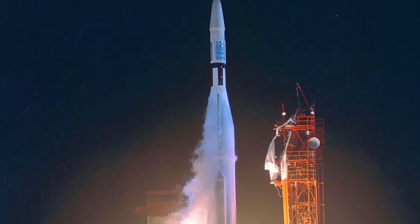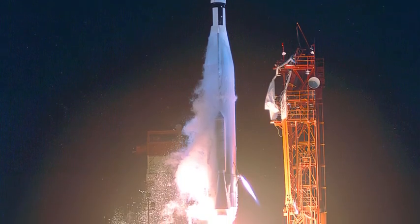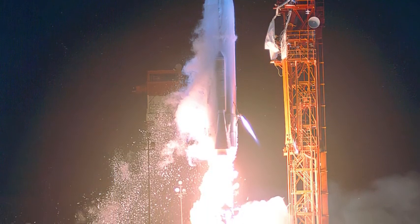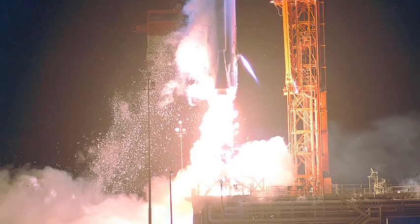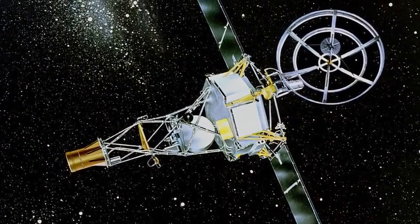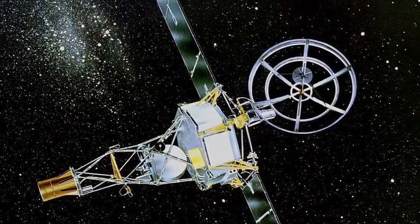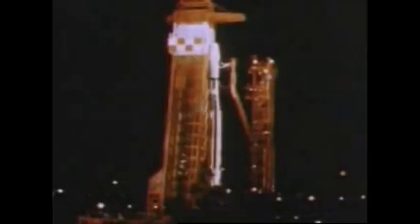Mariner 1 lifted off on July 22, 1962, and almost immediately the rocket veered off course, offering a potential hazard to populated areas. Because of a launch vehicle deviation from the planned flight path, Mariner 1 was destroyed by the Range Safety Officer after approximately 290 seconds of flight. The failure was tracked to a software error in the guidance system — the eighteen-and-a-half-million-dollar probe was lost due to the omission of a single character in the software. But the loss was instructive, and new procedures as well as more durable computer programs were developed. The decision to have missions designed in pairs turned out to be wise.